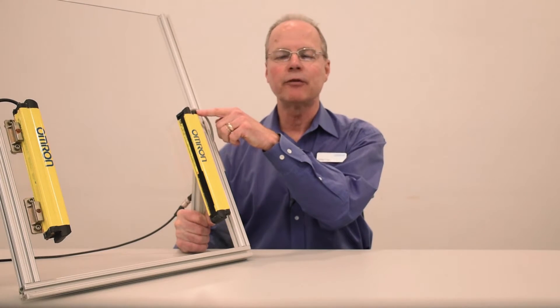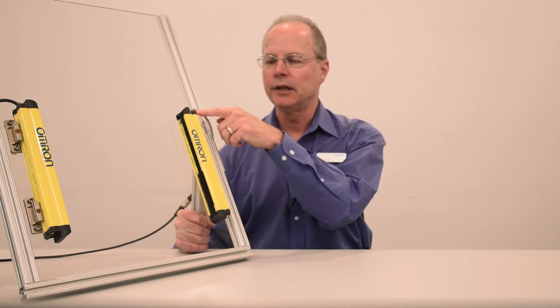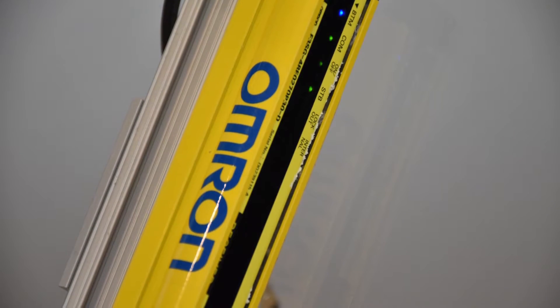Even though these light curtains are not rated to perform underwater for extended lengths of time, the F3SG performed flawlessly for this torture test. I have the F3SG that was used in the video next to me, and as you can see, the end caps have corrosion and rust on them, and also the faceplate has some calcium deposits still on the faceplate.